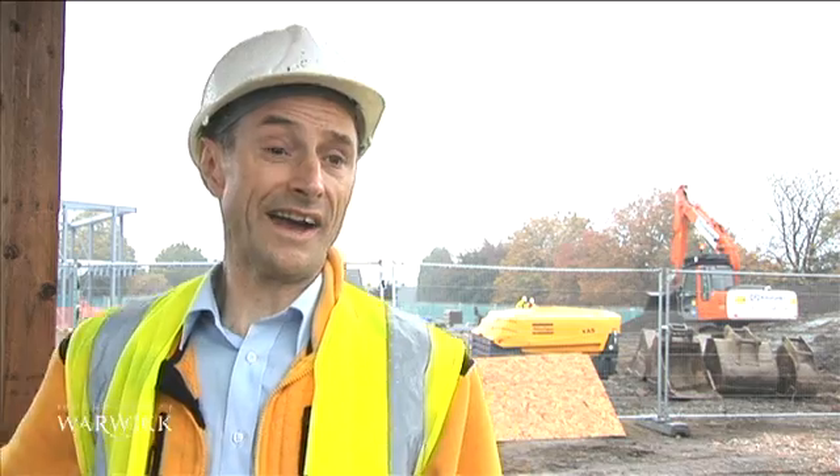My role is to install access control systems on building sites for the purposes of safety. And in this particular instance, we've got a biometric system. Although there are biometric systems available, this is the first time we've used a fingerprint system.